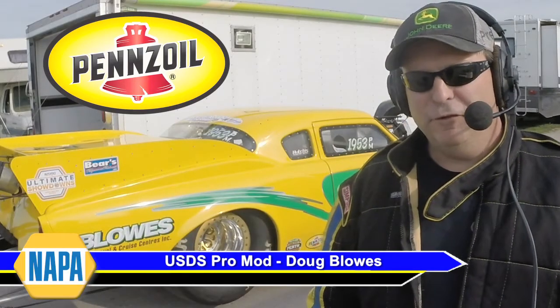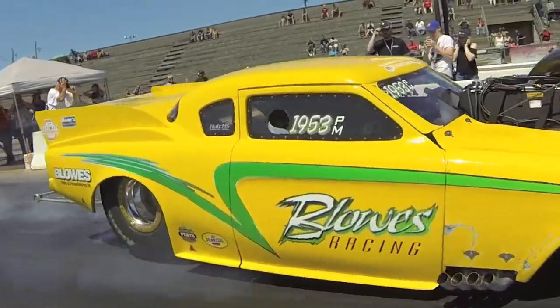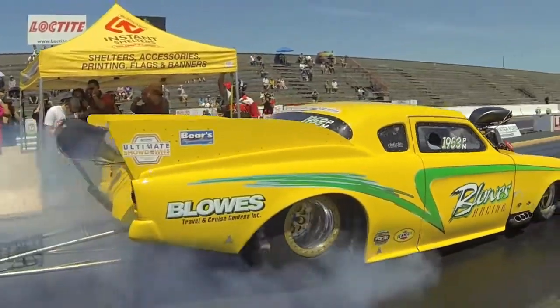Hi, I'm Doug Blows. I'm here with my 53 Studio Baker Pro Mod. It's powered by an Allen Johnson 481X motor with a two-speed power glide.